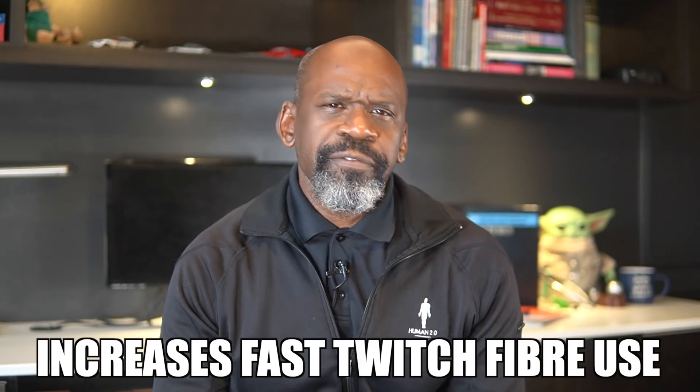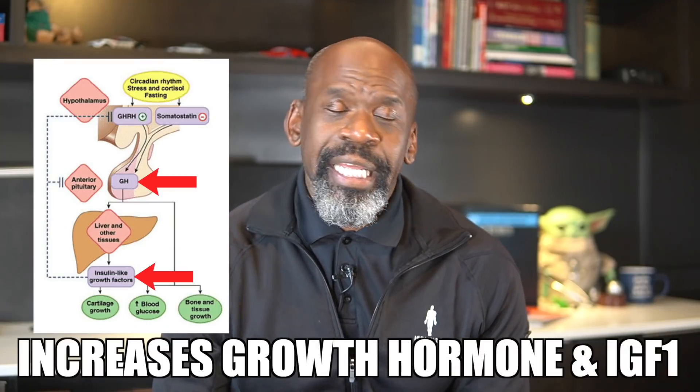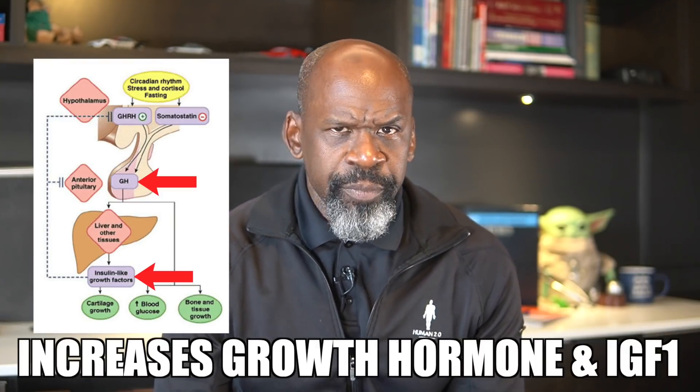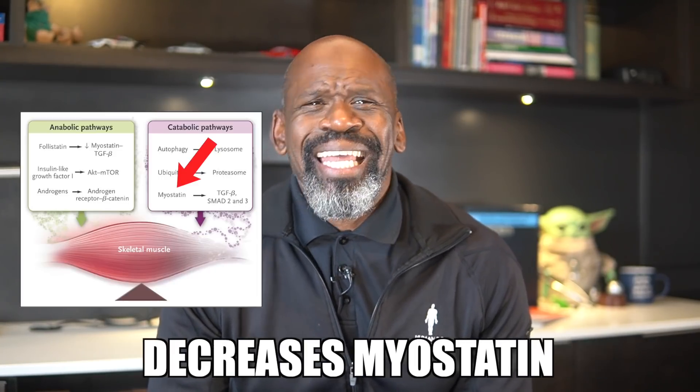So what exactly does BFR training do? Dr. Sato explains that there are several mechanisms that cause muscle hypertrophy — in other words, several ways to make your muscles get bigger. Blood flow restriction improves the recruitment of fast-twitch muscle fibers, increases the production of growth hormone and insulin growth factor, or IGF-1, improves amino acid uptake, increases overall protein synthesis, and decreases myostatin.